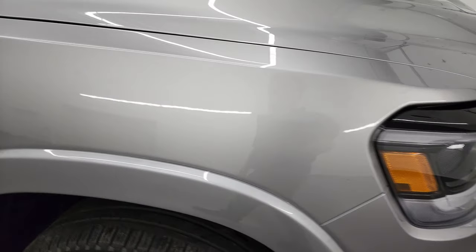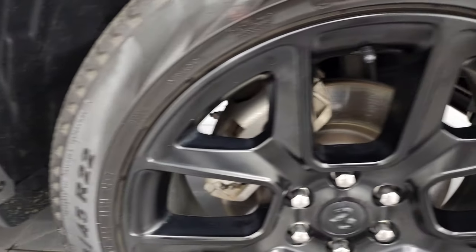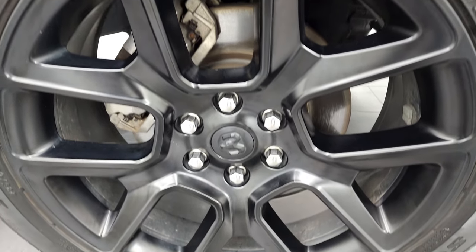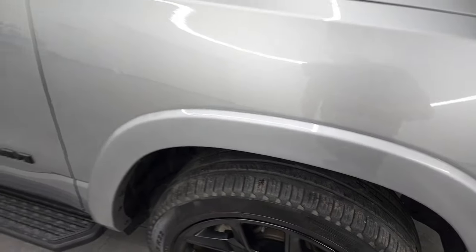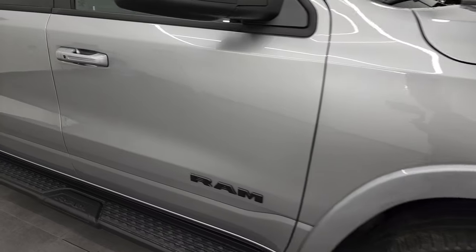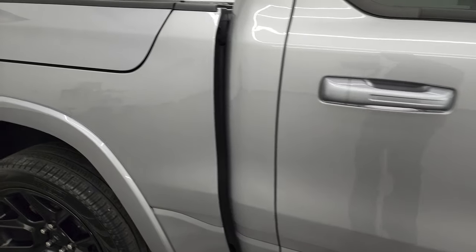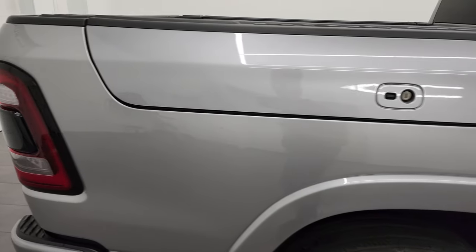Coming around to the passenger side, front fender looks really good — no dents or dings. The passenger side rim has no major scuffs or scrapes on there. Looks really nice. Now as you go down this side of this 2022 Ram 1500 Laramie Level B Night Edition, take note of how clean the body is, how reflective and mirror-like the paint is.